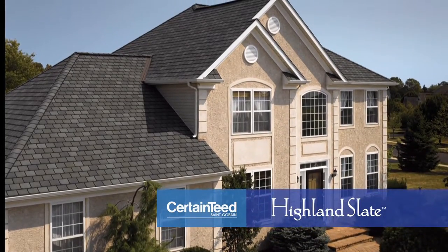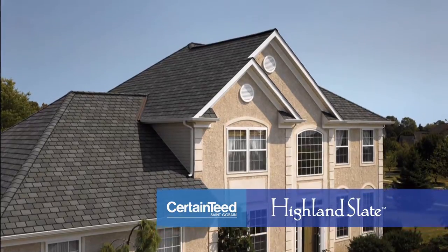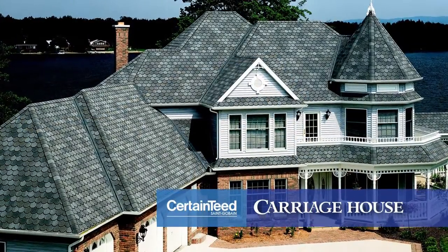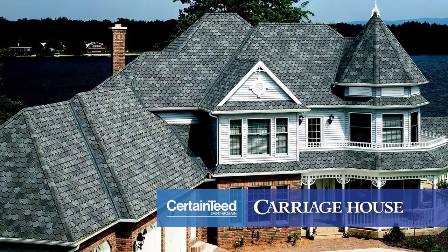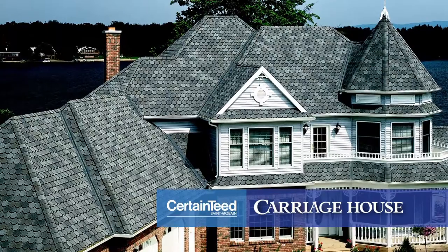What happens after the installation of a new roof system? How will your home look? With countless numbers of styles and color combinations, choosing the right shingle can be challenging but rewarding. Especially since this is a choice that you'll live with for many years — that's because a CertainTeed roof will last for a very, very long time.